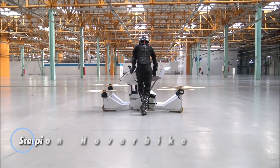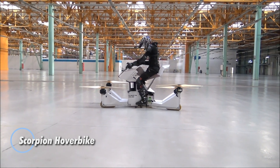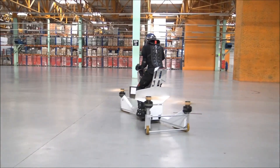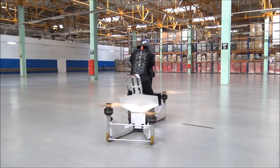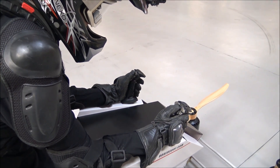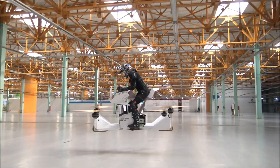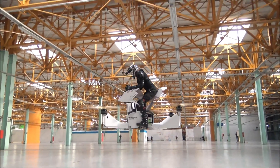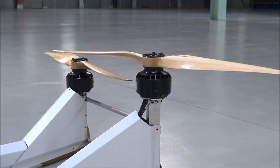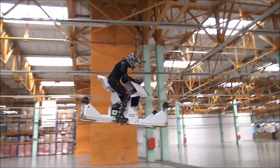The Scorpion Hoverbike is a cutting-edge EVTOL ultralight aircraft designed for thrill-seeking riders eager to experience personal flight. Built with a carbon fiber composite frame and an open cockpit featuring motorcycle-style seating, it combines agility with a thrilling flying experience. Powered by four electric motors and propellers, the Hoverbike reaches a top speed of 43 miles per hour and offers a flight time ranging from 15 to 40 minutes, depending on usage, with a maximum altitude of 15 feet.